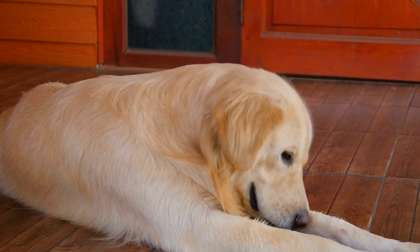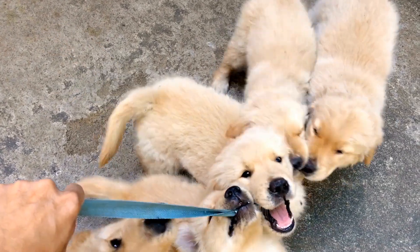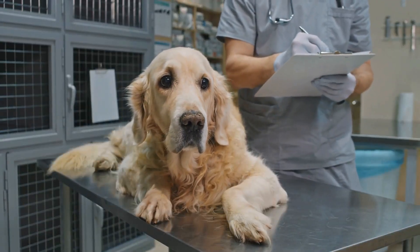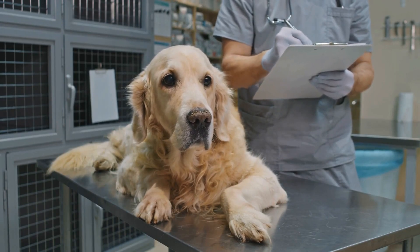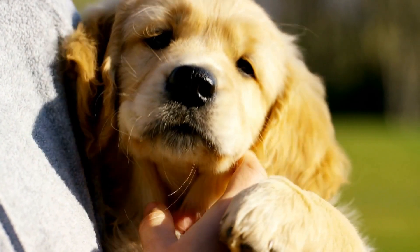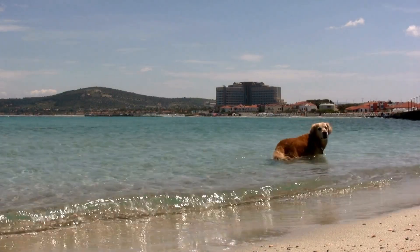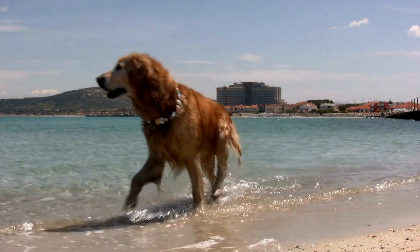Cancer is another health concern for Golden Retrievers. They are susceptible to various types of cancers, including lymphoma and mast cell tumors. Early detection is crucial for successful treatment, so regular checkups with a veterinarian are essential. Some common symptoms of cancer in dogs include lumps or swelling, unexplained weight loss, changes in appetite, and lethargy. Treatment options may include surgery, chemotherapy, or radiation therapy, depending on the type and stage of cancer.